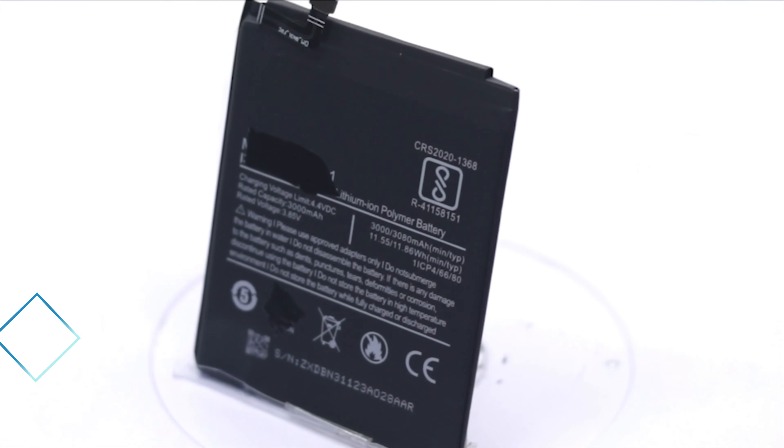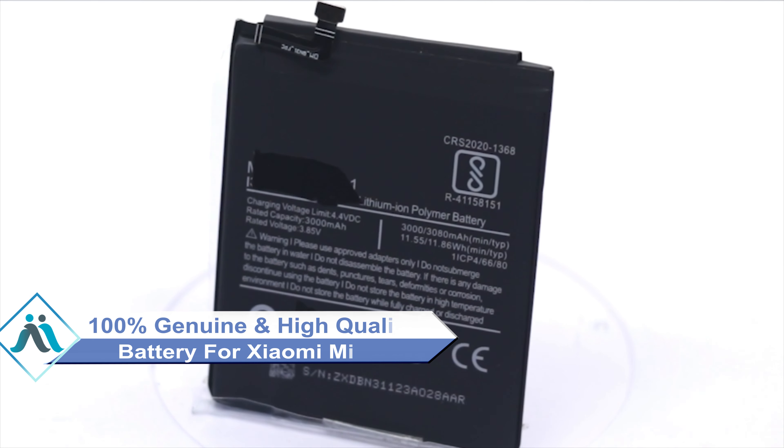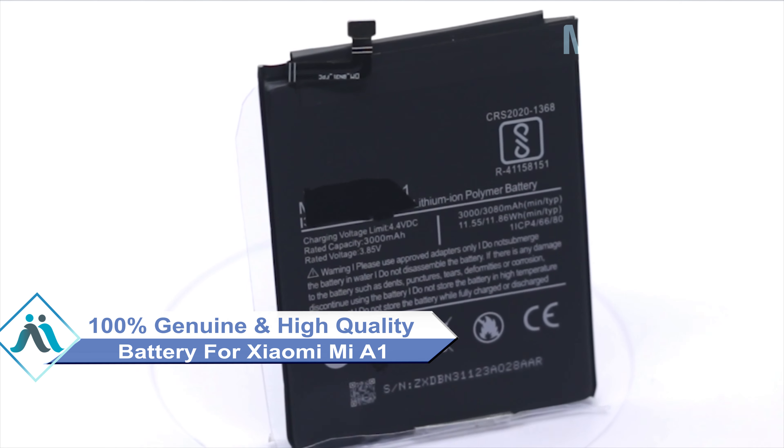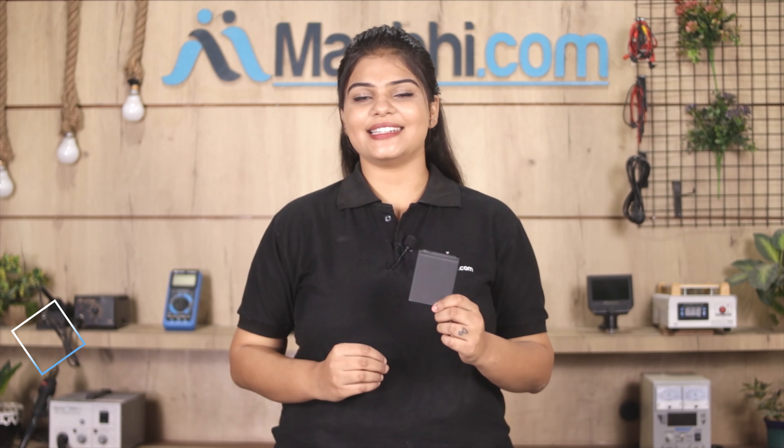This battery is a 100% genuine quality product which works similar to your original product with a perfect fit for your Xiaomi Mi A1. This battery first goes through our quality team, which will check and inspect it, and after quality assurance, this battery will be sent to you.